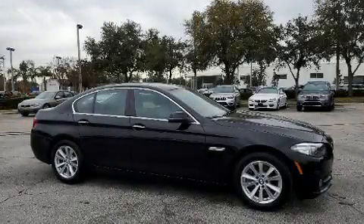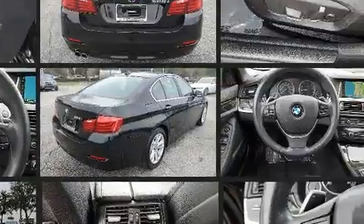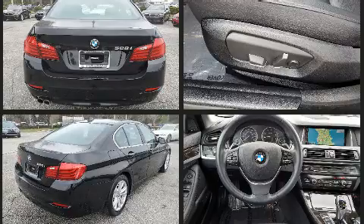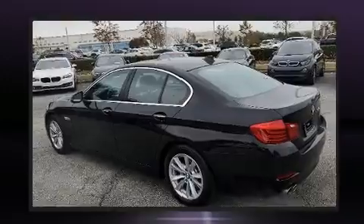Experience driving perfection in the 2016 BMW 528i with less than 40,000 miles on the odometer. This four-door sedan prioritizes comfort, safety, and convenience. It features an automatic transmission, rear-wheel drive, and a two-liter four-cylinder engine.